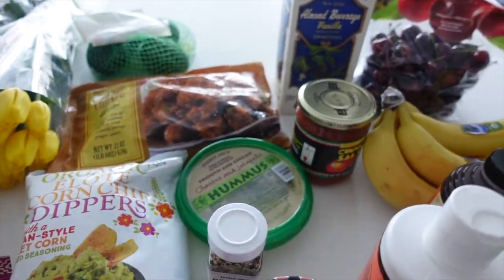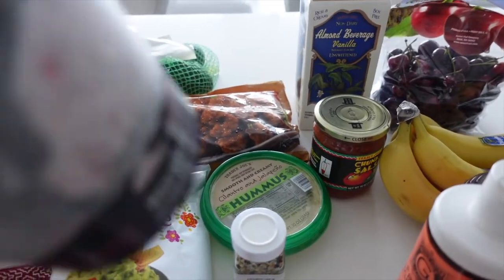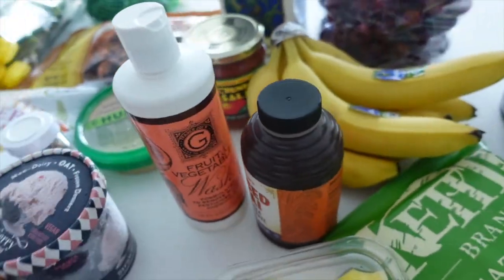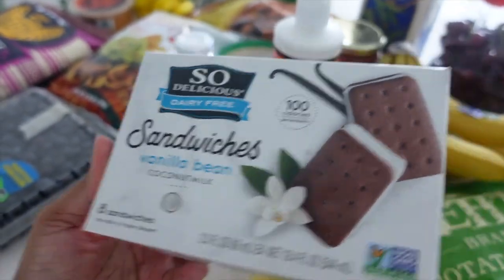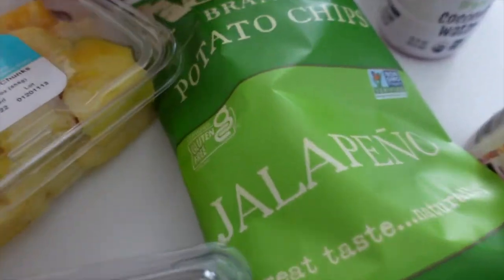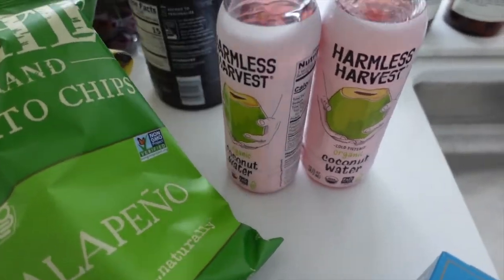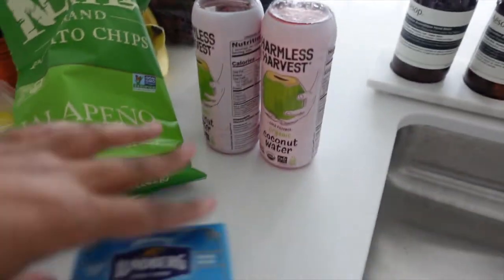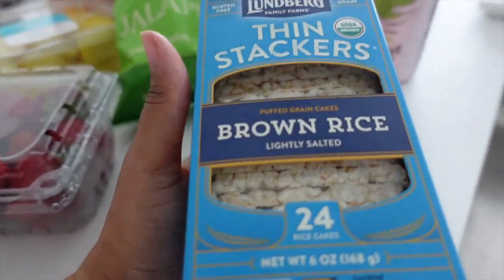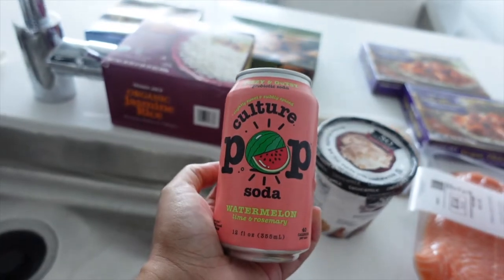We got cilantro jalapeño hummus, everything but the bagel — which is like the YouTube girl starter pack — this ice cream my sister put me on that has almond butter in it and is strawberry flavored, a fruit and vegetable cleaner, non-dairy ice cream sandwiches, some bananas, pineapples, strawberries, jalapeño kettle chips, harvest coconut water, coffee, and brown rice thin stackers. I'm trying to not eat as much bread so I got those for like my avocado toast or whatnot.